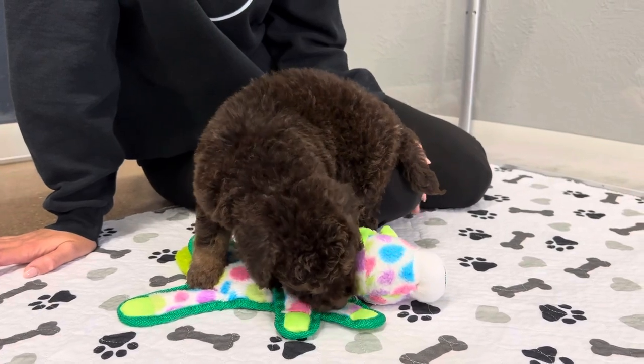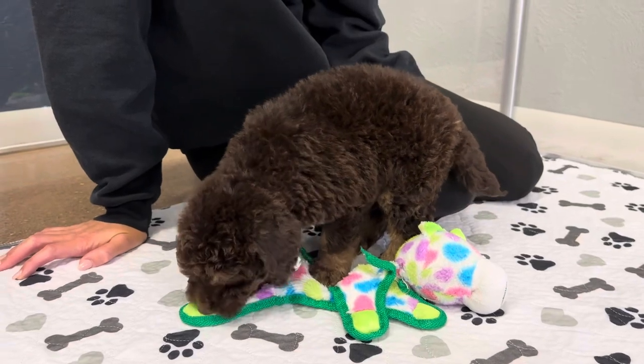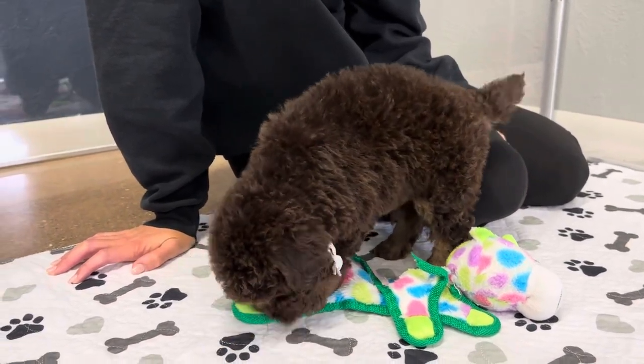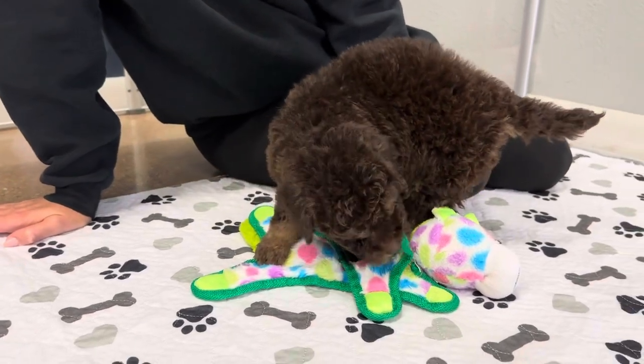The chocolate color is really rare. It's very hard to get, so we get very excited when we get our chocolate boys. We had two chocolate boys to choose from.